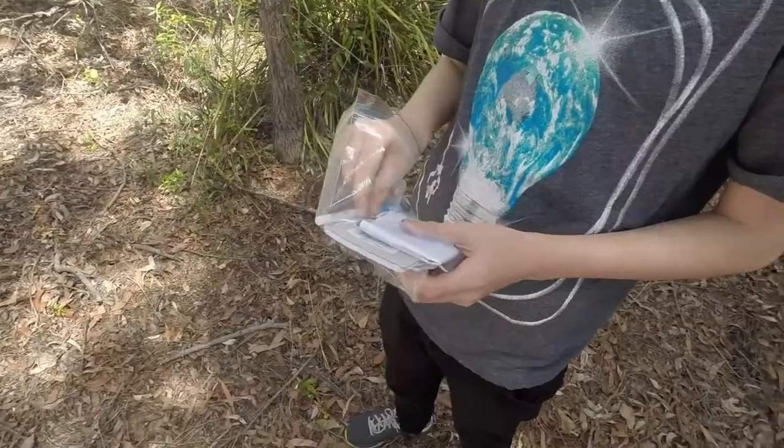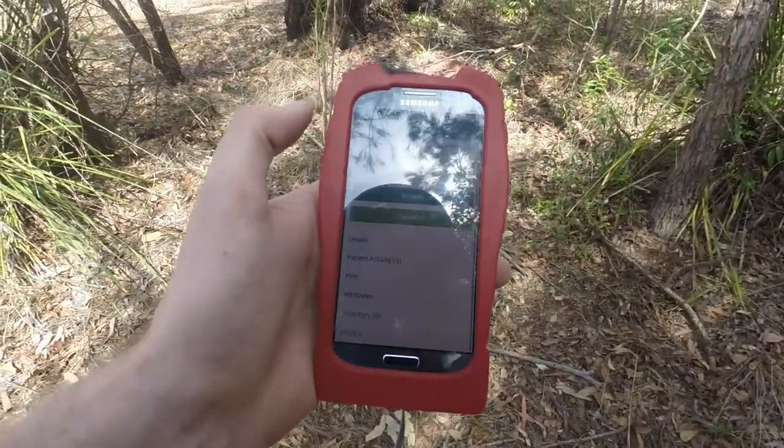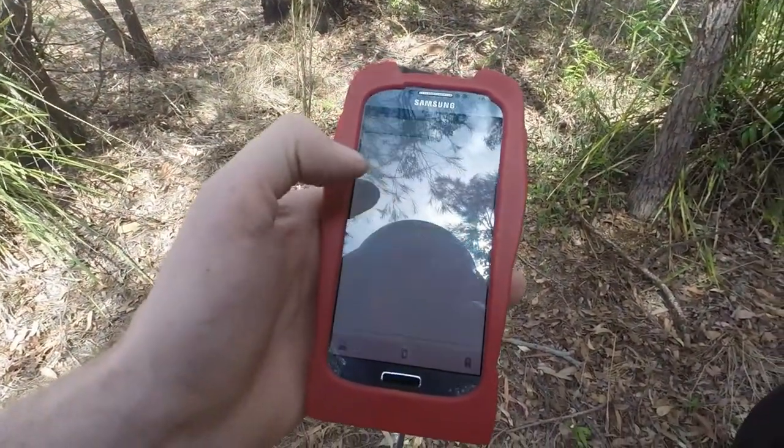When you find it, you have to bring something to put in, and then you can take something out. Then you've got to sign the book that Flynn's looking in now. Then we've got a thing on our phone that shows where we've been, and we mark it as found.